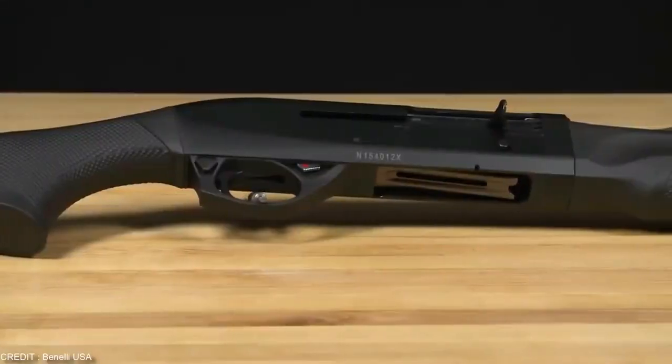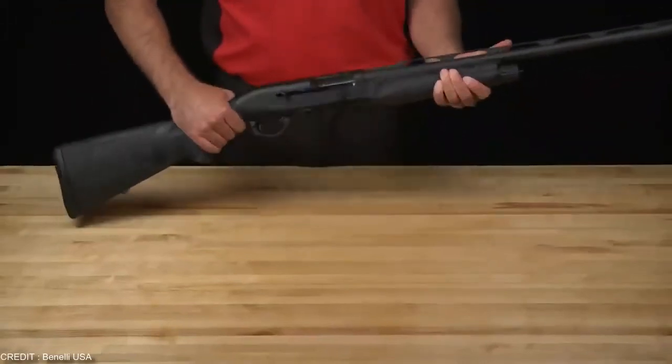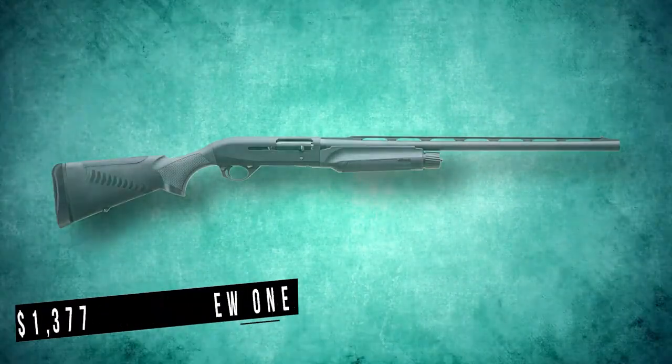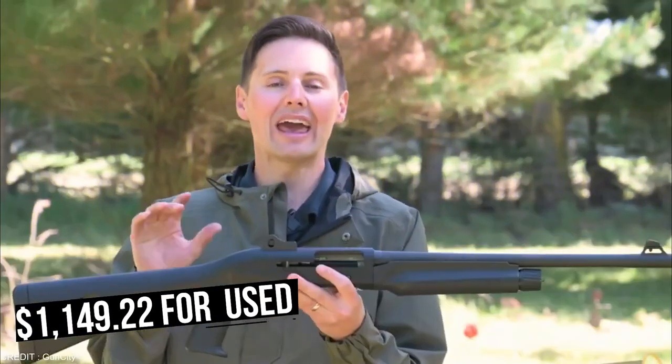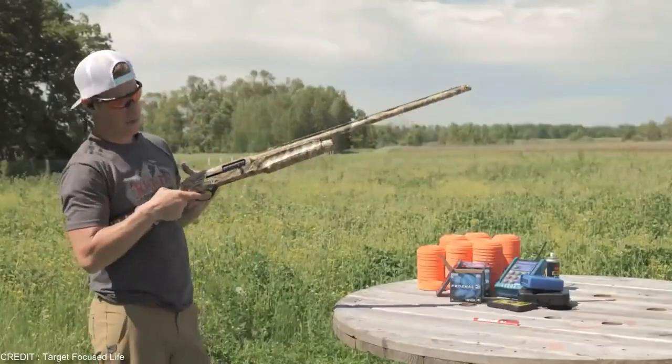The first on our list is the Benelli M2. It has a high price tag which may turn off some buyers. It is currently worth an average price of $1,377.34 for a new one and $1,149.22 for a used one. The shotgun is semi-automatic.